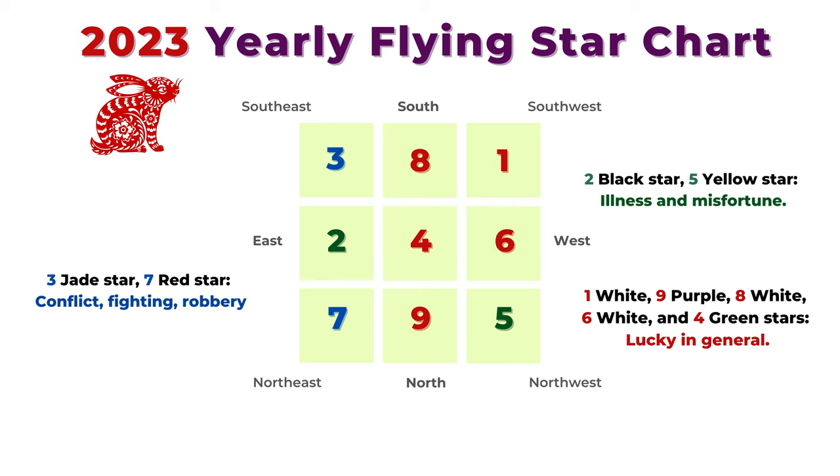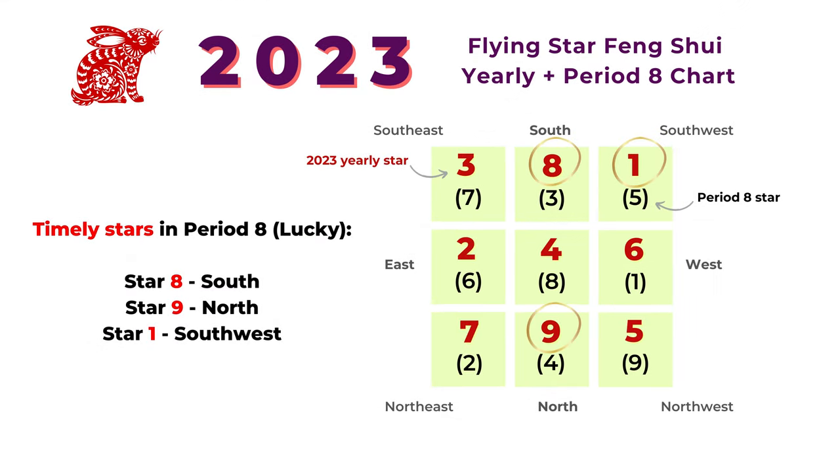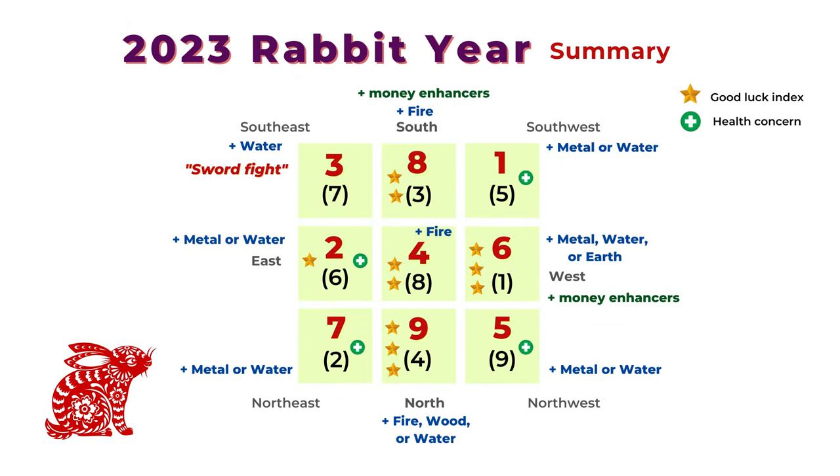The best stars are number eight in the south and number nine in the north. Here is the flying star chart combining the 2023 yearly star and the period eight star. The number on the bottom is the period eight chart, which always has number eight in the center. For period eight, the timely stars include star eight, nine, and number one, because those are either current or upcoming period — very lucky and timely stars. The number one star in the southwest is a secondary timely star, since period one is still far away.